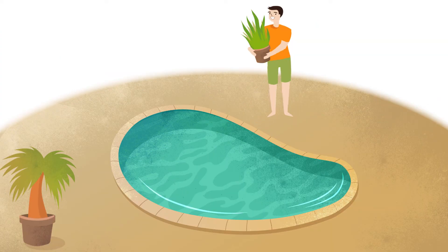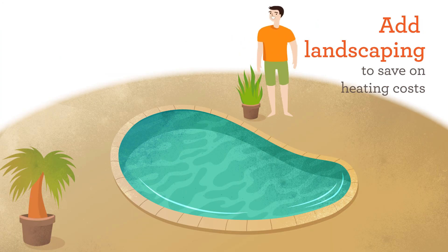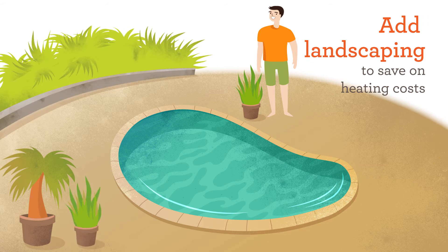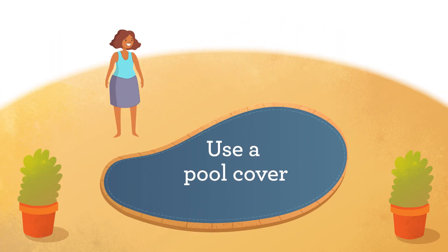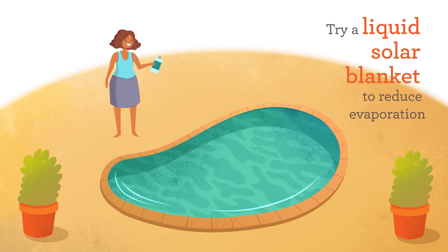They became super-savvy pool owners by adding a few bushes and planters around their pools to minimize cooling winds on the pool surface, lowering heating costs. They also made sure their pool water wasn't evaporating too quickly by using a pool cover as often as possible. New products like liquid solar blankets work by adding a thin, safe layer of alcohol to the surface of your pool to reduce evaporation, and are a great alternative to the traditional pool cover.